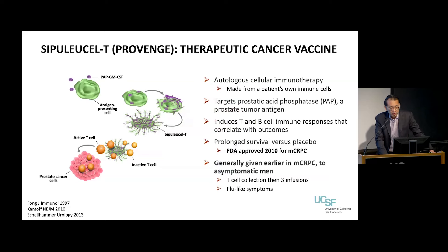So first, Provenge or Sipuleucel-T — kind of a mouthful. This is actually a vaccine. The technical term is it's called an autologous cellular immunotherapy. What that means in layman's terms is that this is a therapy made from a patient's own immune cells. We take your cells and collect them from your body in a process called leukapheresis, which is done at a blood bank. Then we actually take the dendritic cells and allow them to basically activate your T cells in response to a particular antigen called prostatic acid phosphatase or PAP. So we're trying to generate a vaccine using your own cells that will turn on your T cells.